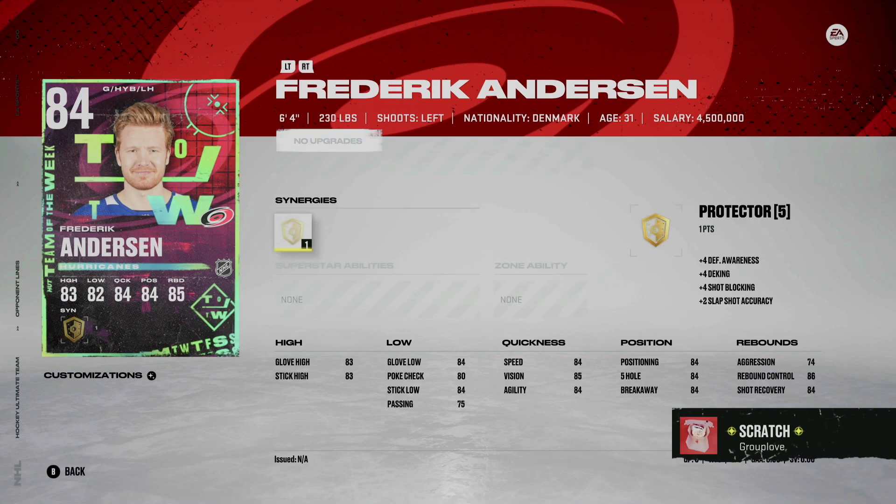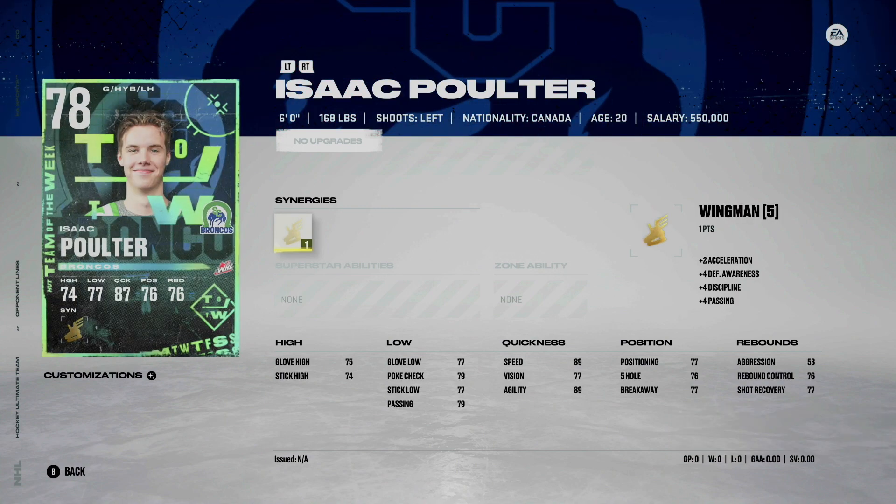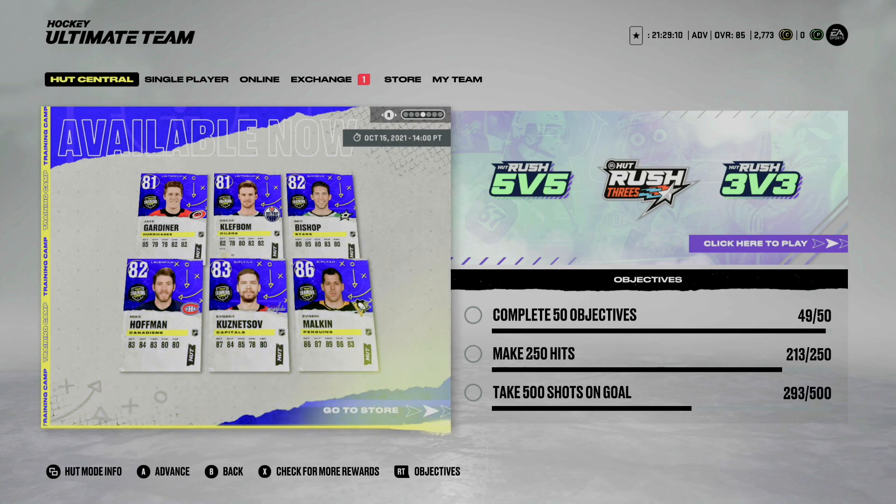Frederick Anderson with protector synergy, and then lastly Isaac Poulter — wouldn't be too happy about pulling that one. But overall the Team of the Week cards are looking pretty good, and I'd be expecting to see these progress especially as time goes on.